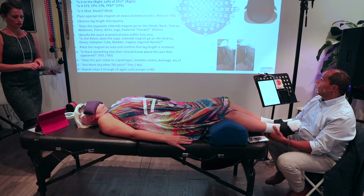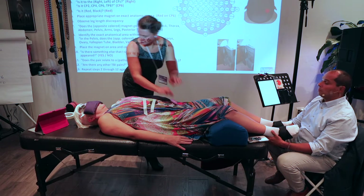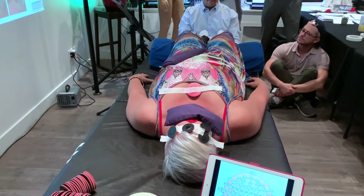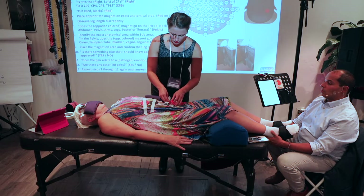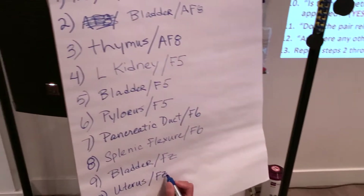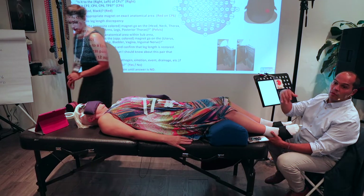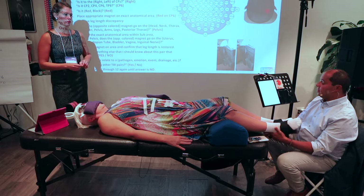The black magnet goes somewhere in the head, neck, thorax, abdomen, pelvis — uterus, ovary, fallopian tube — bladder. Perfect, in line. Next magnet — yes, there's still something at FZ. Black magnet goes somewhere in the head, neck, thorax, abdomen, pelvis — uterus. She has a very loose fitting dress on — you can see how if she wore pants or jeans that would be more snug. Even. We're good.